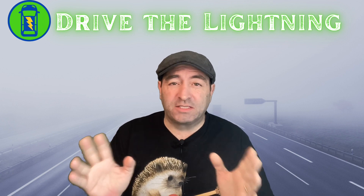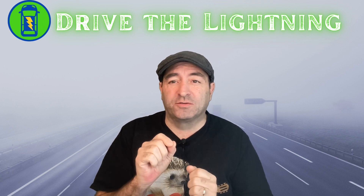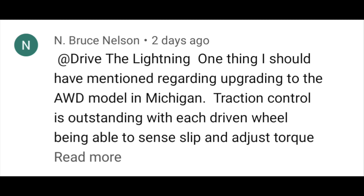I got this excellent message on the YouTube channel from Bruce Nelson. This is what Mr. Nelson had to say: 'One thing I should have mentioned regarding upgrading to all-wheel drive — in Michigan rather — traction control is outstanding, with each driven wheel being able to sense slip and adjust torque.'